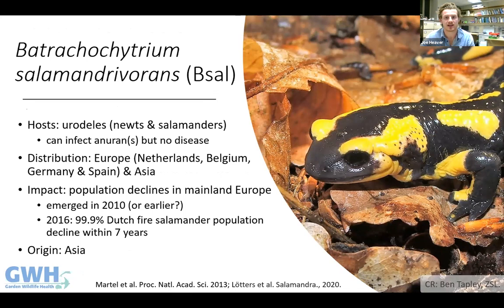From around 2010, a closely monitored population of fire salamanders in the Netherlands went into sharp decline, with a surge in reports of dead salamanders. Testing for Bd, ranavirus, and other pathogens came back negative, and it transpired that mortalities were caused by a previously unidentified chytrid fungus — named Batrachochytrium salamandrivorans, or B-sal. Since 2010, that fire salamander population has declined by 99.9%, and B-sal has also been reported in Germany, Spain, and Belgium.